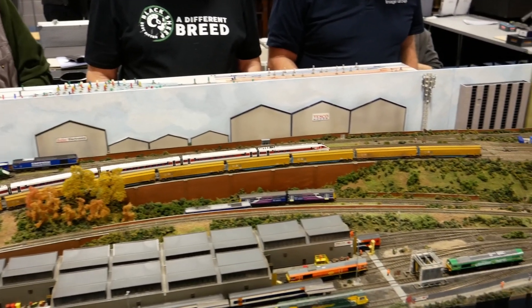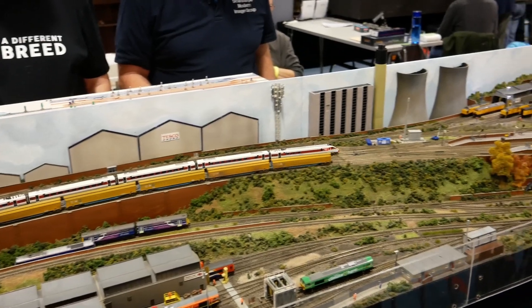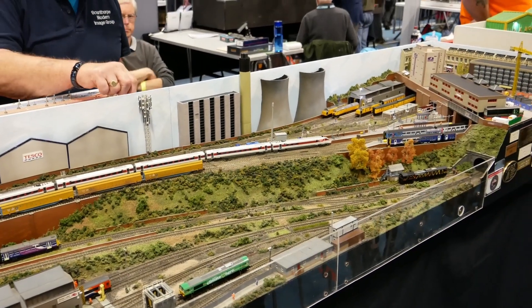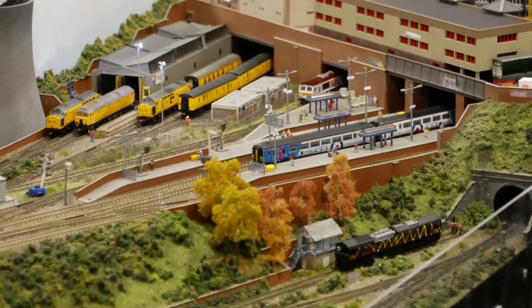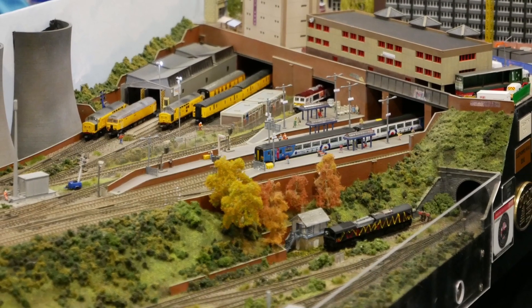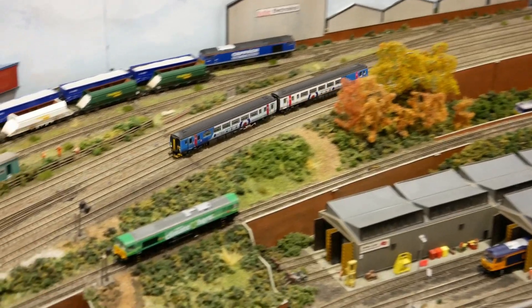Rolling stock is a mix of Farish, Dapol, and Revolution — whatever runs well. The track is all standard Peco straight out of the box, which runs superbly. Points are also all Peco with standard Peco point motors underneath, giving brilliant service.